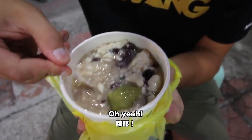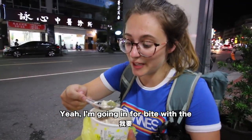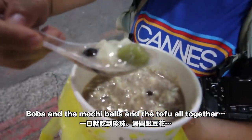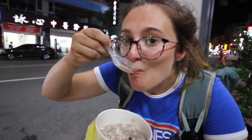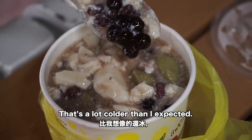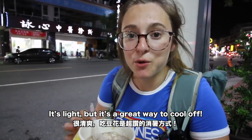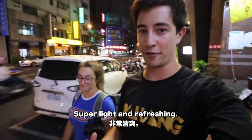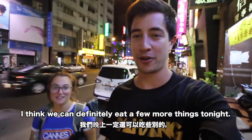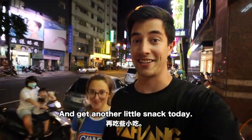Sabrina's turn to try the douhua — going in for a bite with the boba, the mochi balls, and the tofu all together. Oh wow, that's a lot colder than I expected; the flavors are great, it's light but a great way to cool off. That douhua was really good, super light and refreshing. I think we can definitely eat a few more things tonight, so we're going to head back to Raifang Night Market and get another little snack.